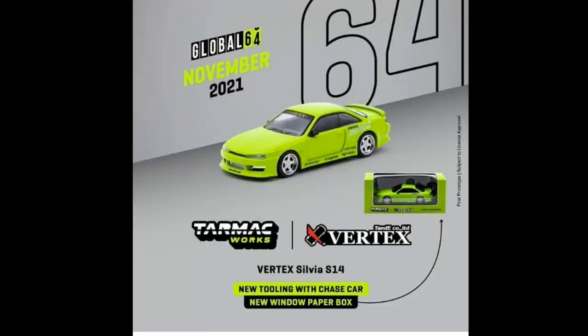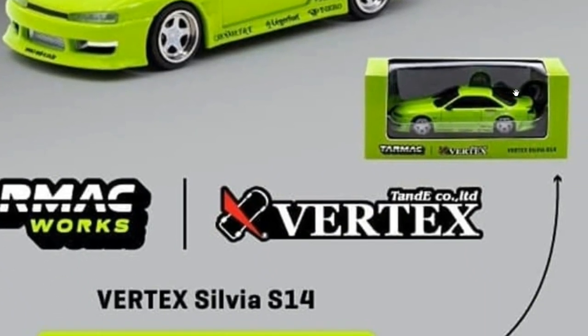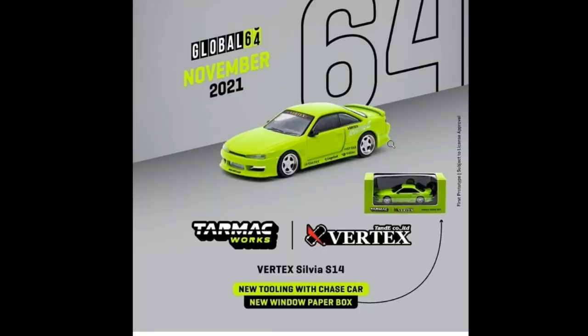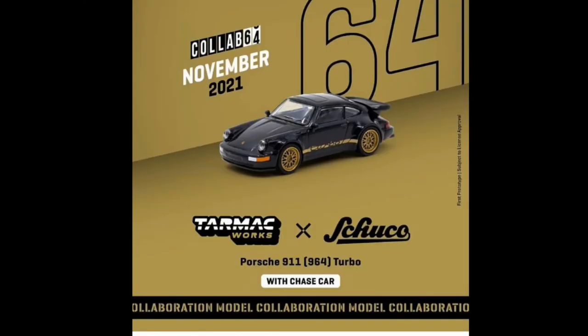Tarmac Works has a lot of upcoming cars, including collaborations with other brands. First up is the Tarmac Works x Vertex Nissan Silvia S14 — this is a brand new tooling with a chase version also. It has brand new paper box packaging, so you can stack this one for better storage and display. This will be out November 2021.